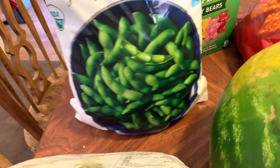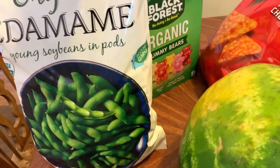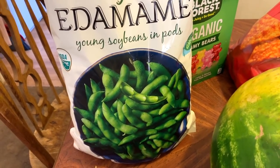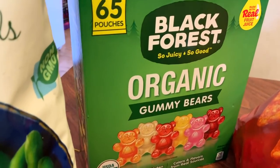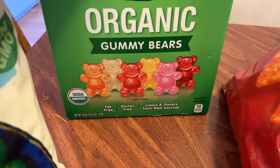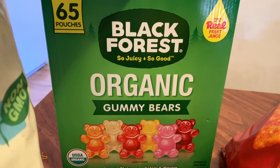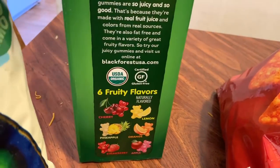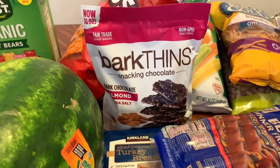These are in the pods — this is how we used to eat them. I never got them out of the pods; I think food that's still in shells or pods is more fun. And this is something new I got: Black Forest organic gummy bears — 65 pouches. I usually get those fruit snacks but I wanted something different. They're fat-free, gluten-free, with colors and flavors from real sources — six fruity flavors: cherry, lemon, pineapple, orange, strawberry, and apple.